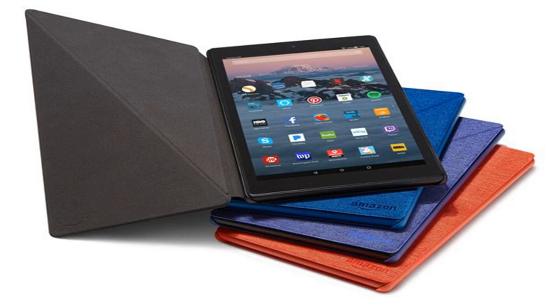The Fire HD 10 tablet will be available from the 11th of October. Fire 7 versus Fire HD 8 versus Fire HD 10 — which Fire tablet should you buy?